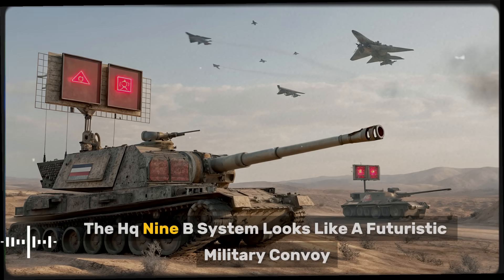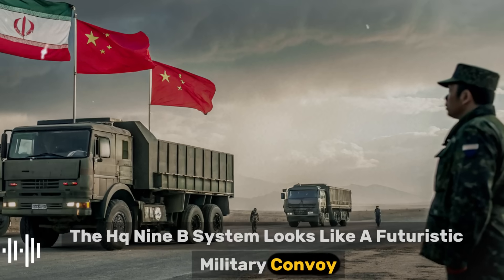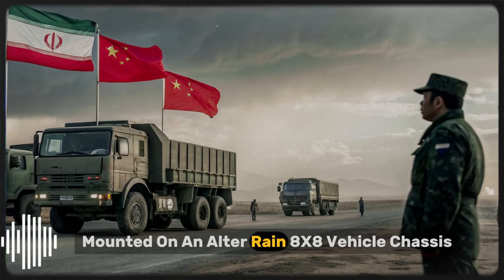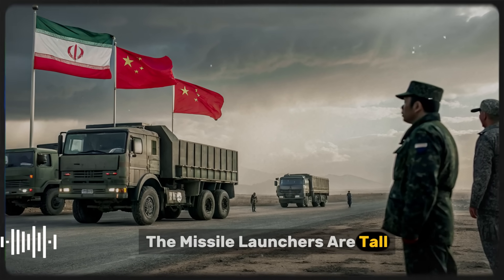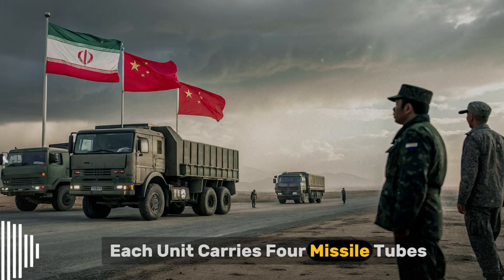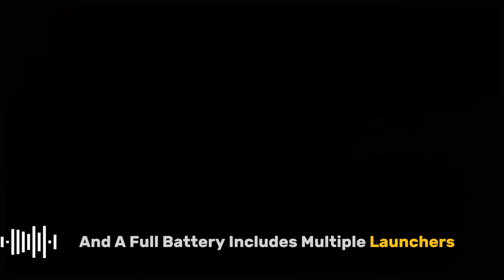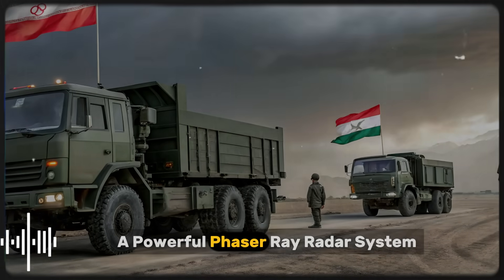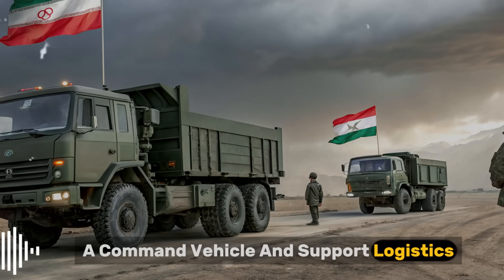From the outside, the HQ-9B system looks like a futuristic military convoy. Mounted on an Altair 8x8 vehicle chassis, the missile launchers are tall, rugged, and built for fast repositioning. Each unit carries four missile tubes, and a full battery includes multiple launchers, a powerful phased-array radar system, a command vehicle, and support logistics.